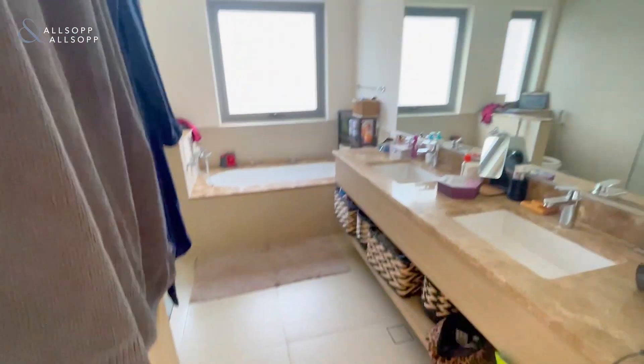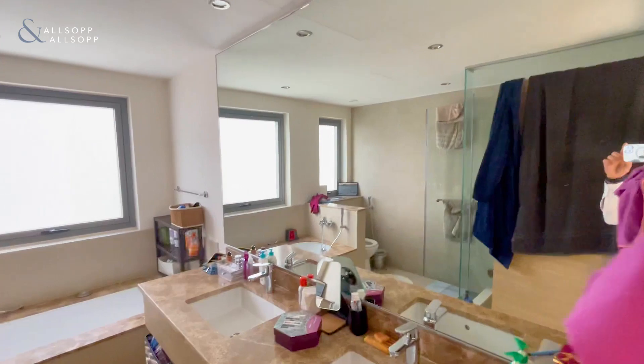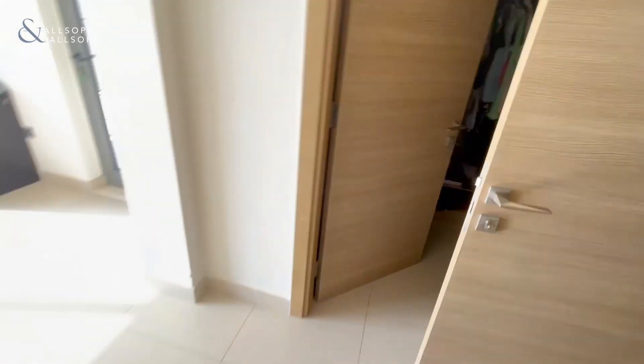Entering the master bedroom with a double en suite featuring a double basin, bathtub, and shower, plus a walk-in wardrobe.